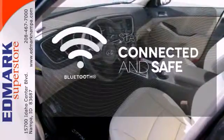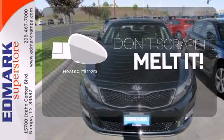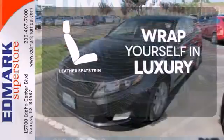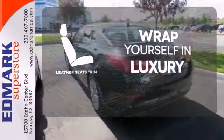Bluetooth wireless technology keeps you in command and in touch. Leave the scraper in the car thanks to the heated mirrors. The high-quality leather seat trim enhances the style, comfort, and durability of this vehicle's seats, ensuring an enjoyable drive.